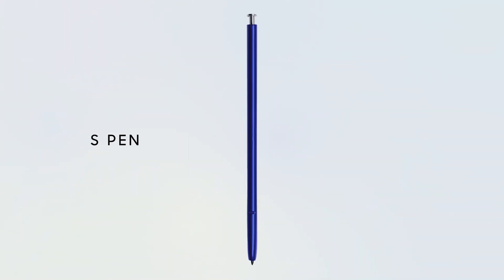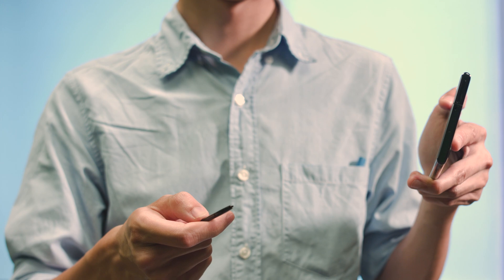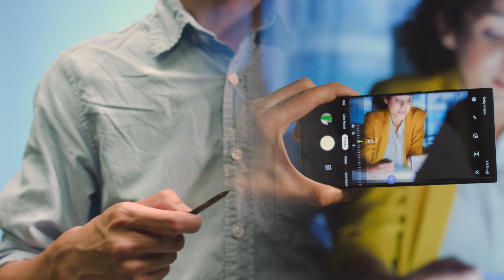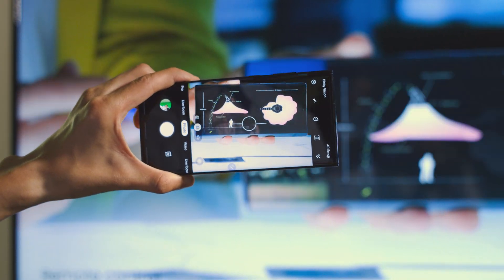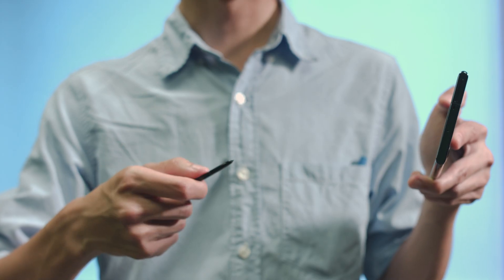The pen is useful for other things too. With an embedded gyroscope, it supports Air Motion, which can be used to control the camera. Swipe laterally to alternate between shooting modes, and flick up to switch between cameras. When you have the perfect frame, press on the side button to take a shot.